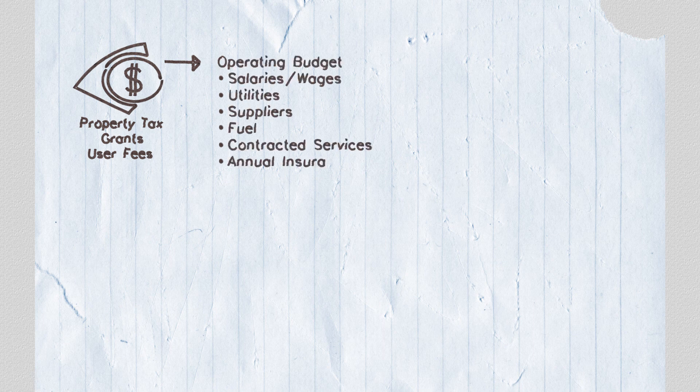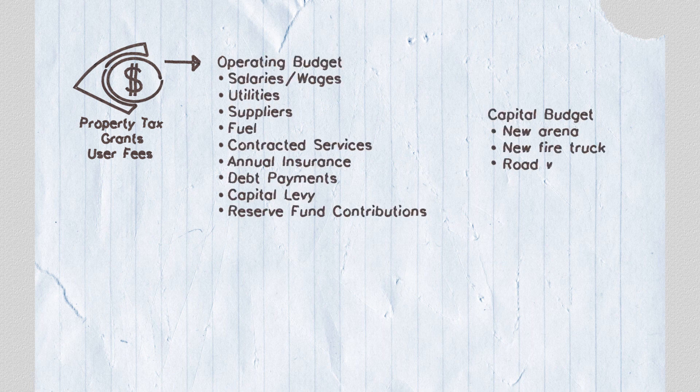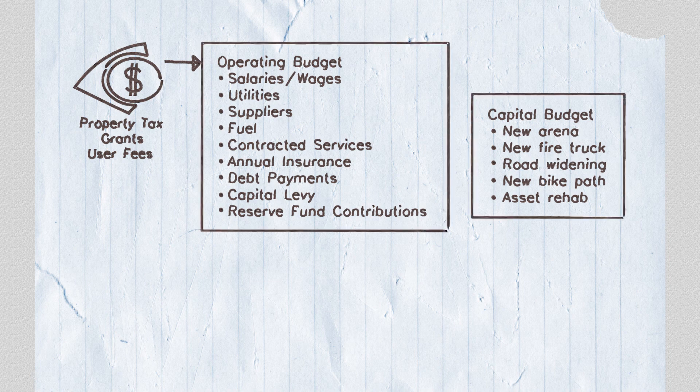Now we've learned what a budget is, how municipalities collect money, and how they spend it. Let's take a look at how these pieces work together. Money comes in through property taxes, grants and subsidies, and user fees. The money collected is required for both the operating and capital budget. The operating budget covers day-to-day expenses, but it also includes money for funding capital budgets. The capital budget pays for all the new big investments or the rehabilitation of current assets under the municipality's control.